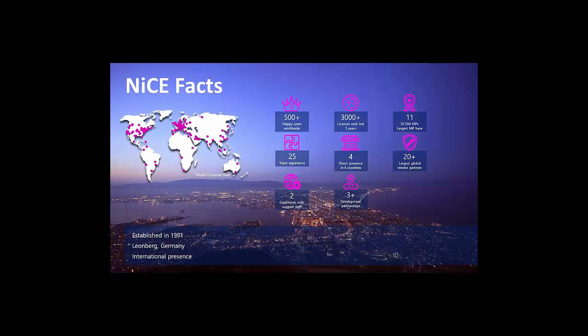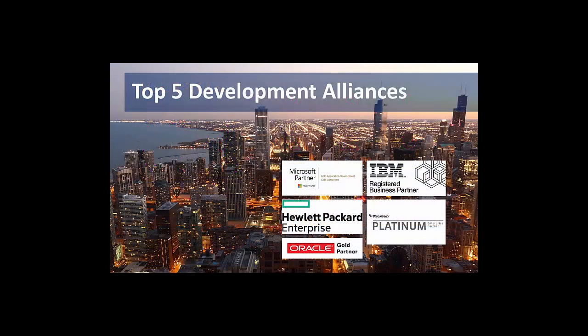NICE is a premier software development company and IT professional services company here in Germany. We have offices in different locations, as well as in the United States and California for support for our North American and South American customers. We've been around for over 20 years and have a lot of cross-platform experience in monitoring different applications. We built this development experience through our partners with HPE, Microsoft, Oracle, IBM, and others, and continuously grow our development environment.